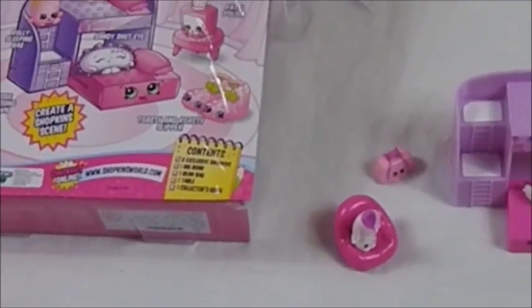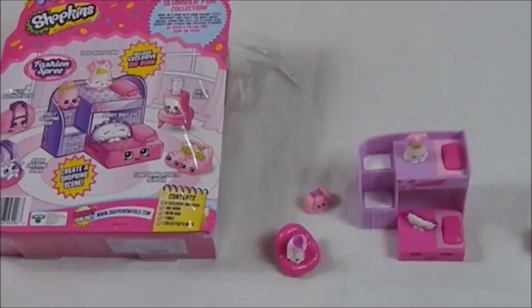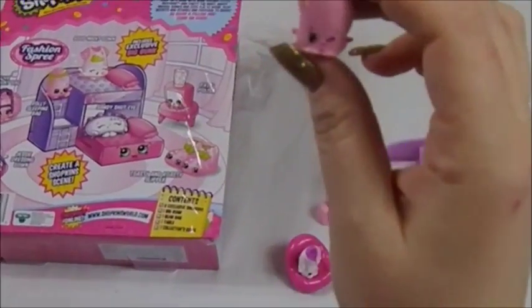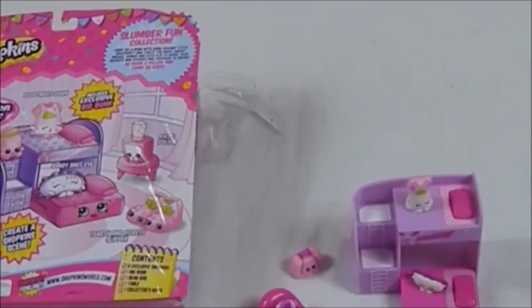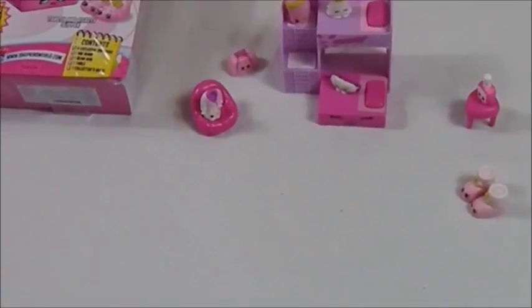Then we have Olive Overnight Bag — there's her back. We'll hang her up in the corner. Then we have Good Night Gown, who looks like she's ready to go to sleep. And last but not least is Roly Sleeping Bag — I keep wanting to call her Roly Poly because it just kind of rhymes. There's the back of Roly, and she's just hanging out up here sleeping on the bunk bed.